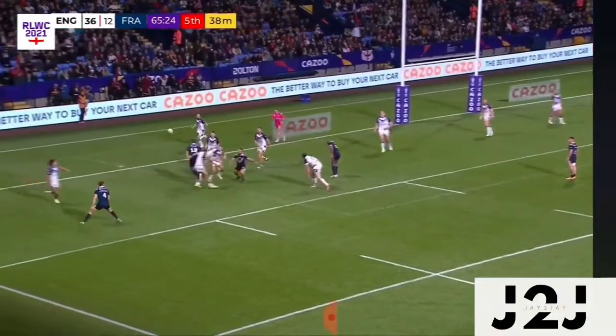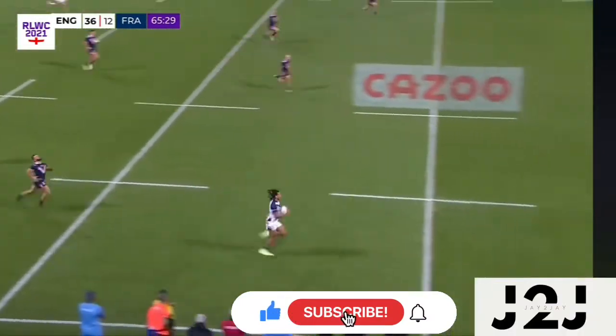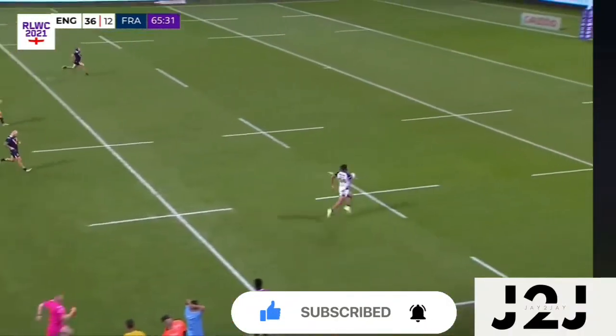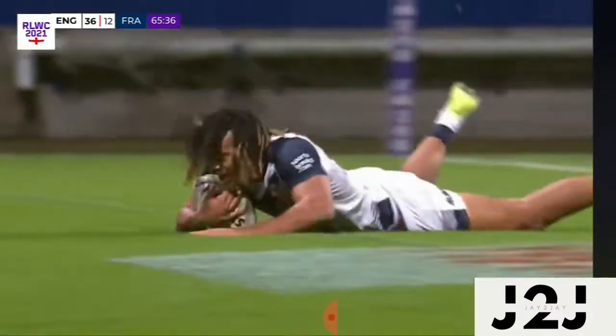On the last tackle, pops it over the top — Dom Young's intercepted, and off he goes, off he goes. Sit back and delight at an athlete in full flight. Dom Young, absolutely brilliant.